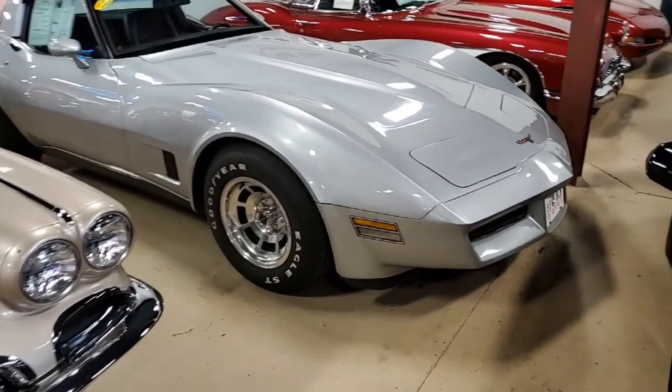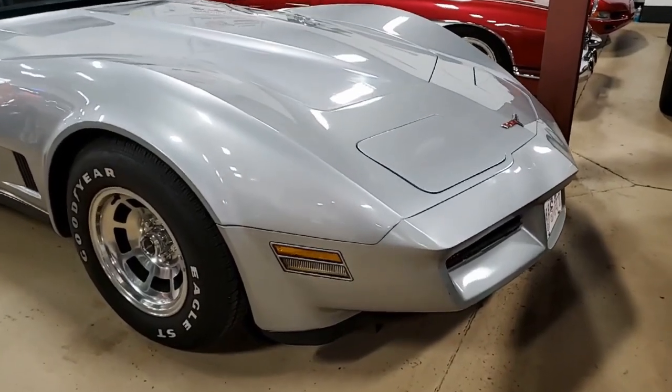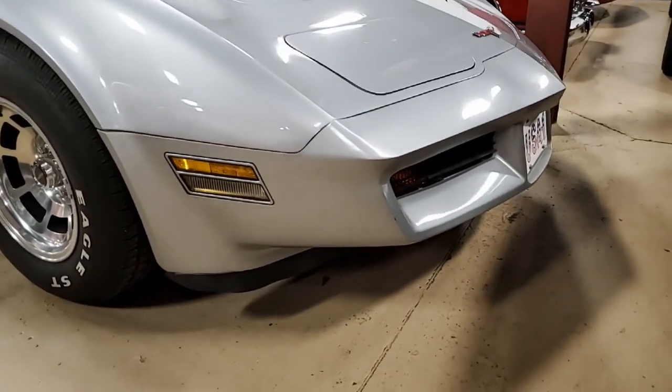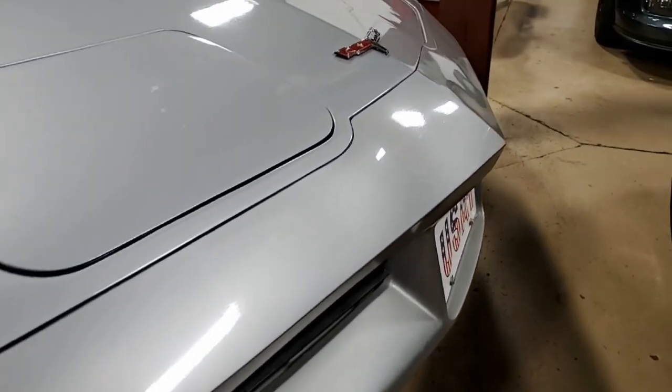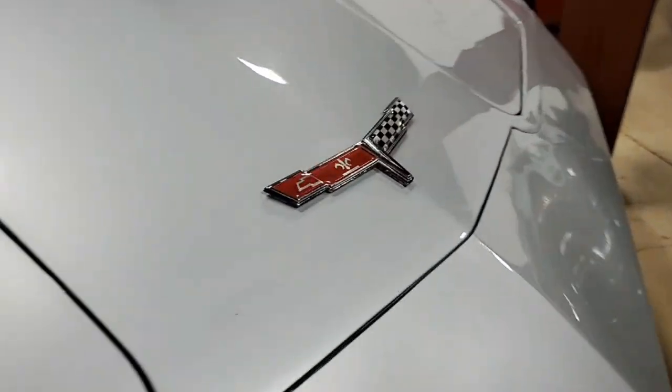This is code correct silver on the exterior. It's code correct claret cloth interior. Under the hood, it has a 190 horsepower, 350 cubic inch engine with automatic transmission.